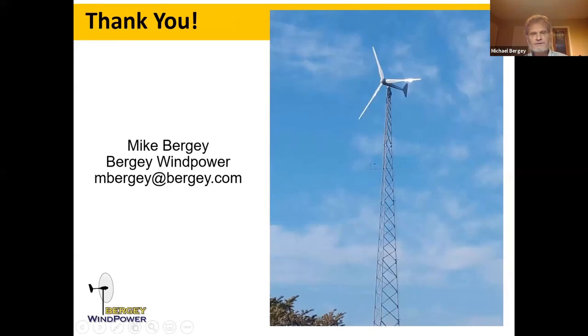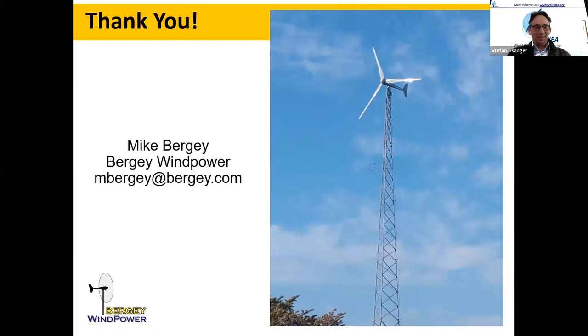Thank you for the opportunity to speak with you today, and again my thanks for holding this in the afternoon rather than the early morning. Thank you very much, Mike — that was excellent. We do think of friends from North America when scheduling and try to shift the time. This was a very encouraging presentation. The cost level you mentioned sounds like a real game changer — we're in a range almost comparable to large wind turbines.